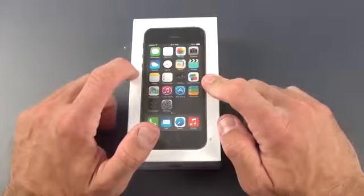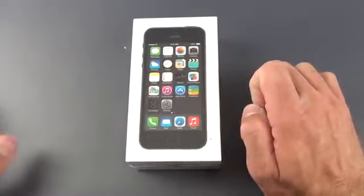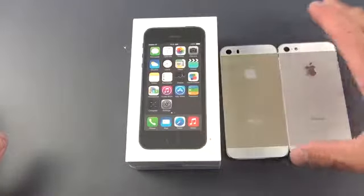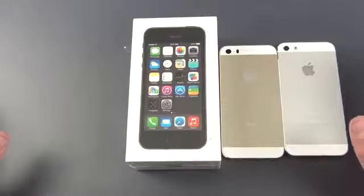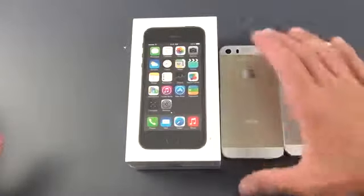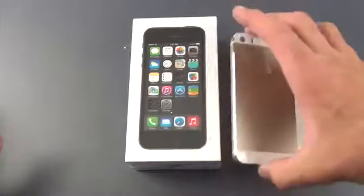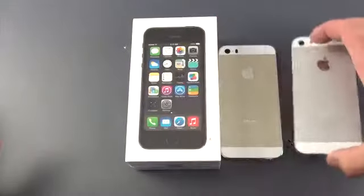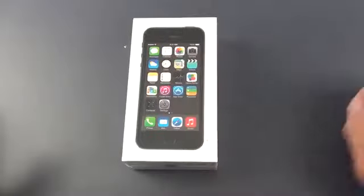The 5S is available in three colors: Space Gray, which replaces Slate, which was kind of a blue, darker color. We also have Gold, and we have the existing Silver and White version. They're all the same price. Gold is the most popular right now, and I couldn't secure one like I wanted to. This is not the official phone — this is just the rear shell of it. It gives you an idea of the coloring. This is also the iPhone 5, but the coloring is the same, so it gives you an idea of the color differences.